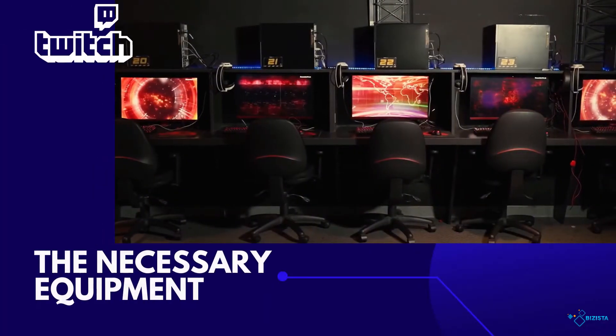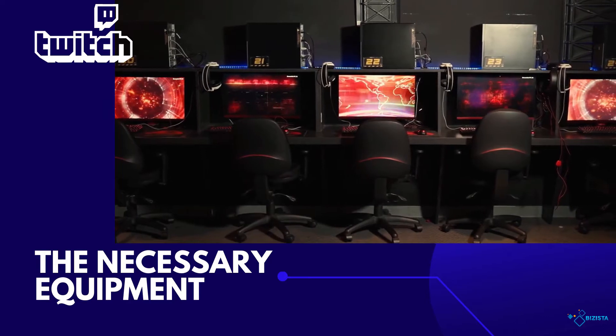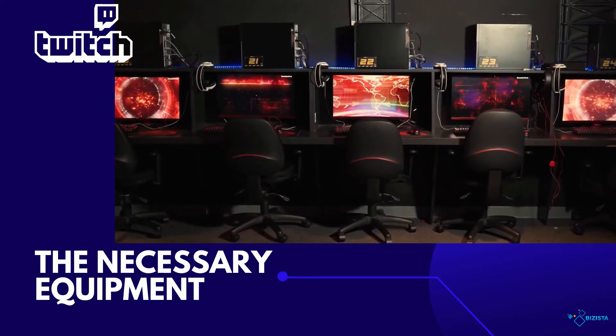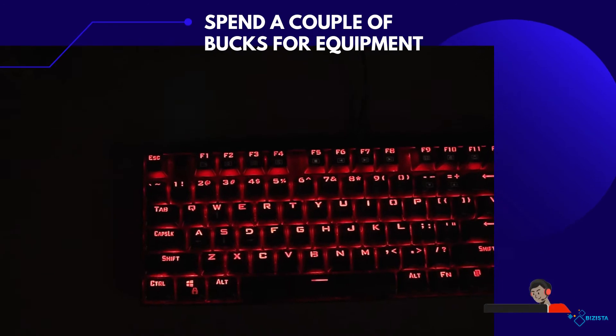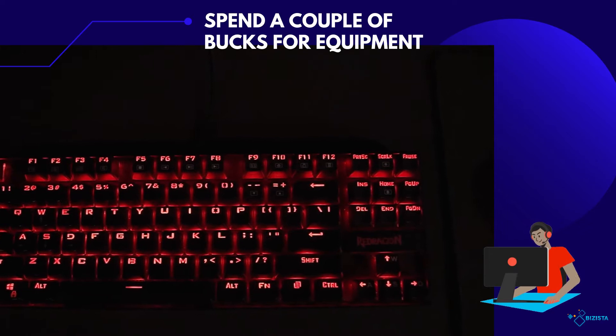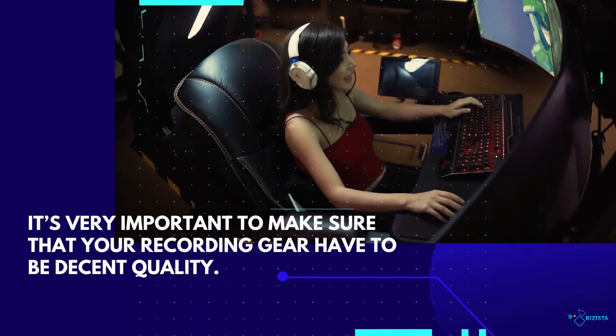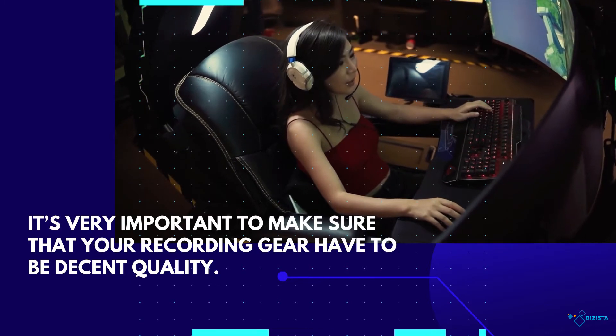First and foremost, you must have all the necessary equipment and streaming gear before you start streaming. Aside from the indispensable PC, which of course has to be able to handle streaming whatever game or content you plan to stream, you'll also have to spend a couple of bucks for equipment like a microphone, a webcam, and even soundproofing material if your room tends to echo.